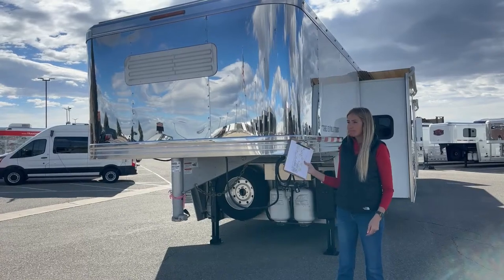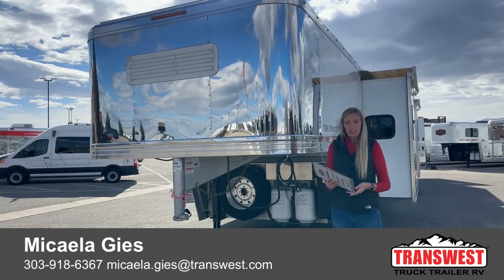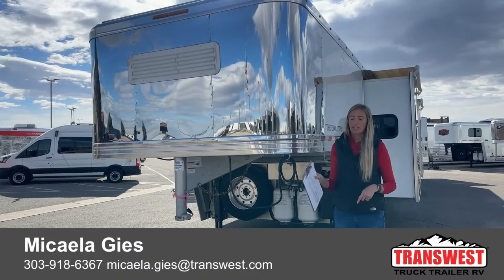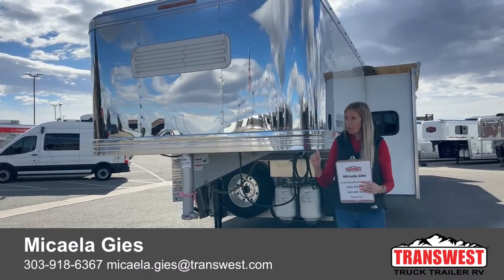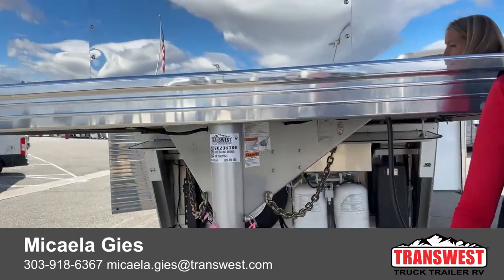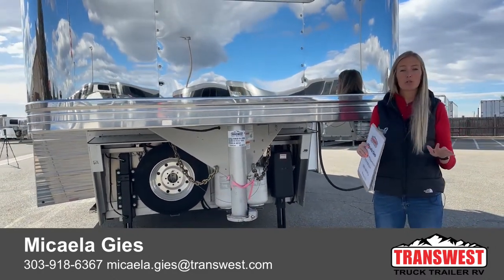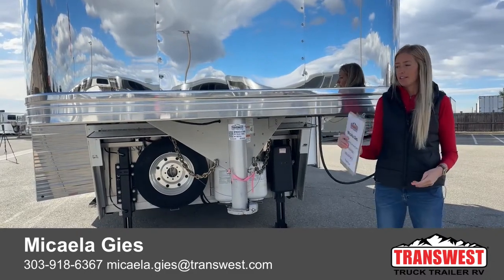We do have those here on the lot if you're looking for a package deal. You're going to need one of those big freight liners for this trailer. Empty weight, 8,000-pound Dexter air ride axles, electric over hydraulic drum brakes, eight feet wide, eight feet tall, integrated hay pod - lots going on. I have all the original build sheets and drawings and I'd be glad to send them to you. Please feel free to reach out or reference this video at any time. The web link for this trailer is in the description - you can also go to our webpage and type in 5U231705. You can call or text me at 303-918-6367, or email me at michaela.geist@transwest.com. Thank you so much for watching and I look forward to helping you out.